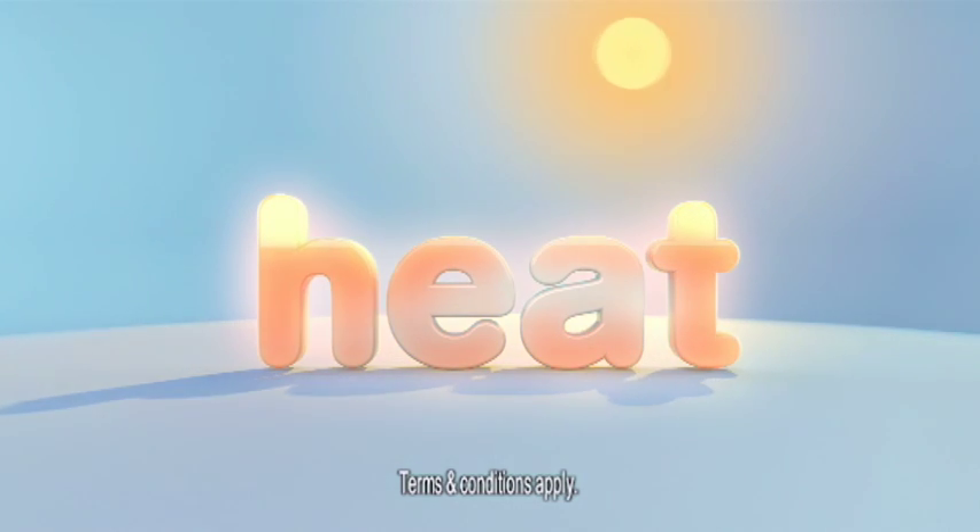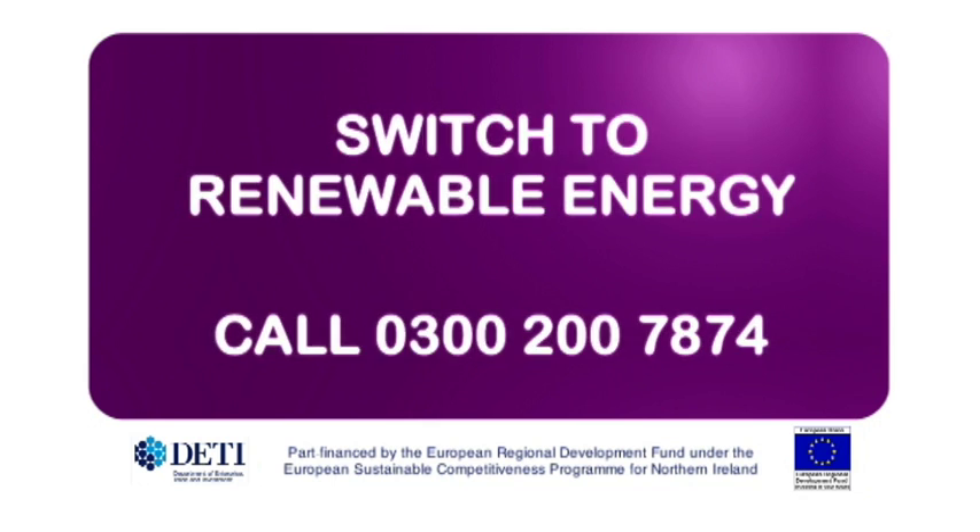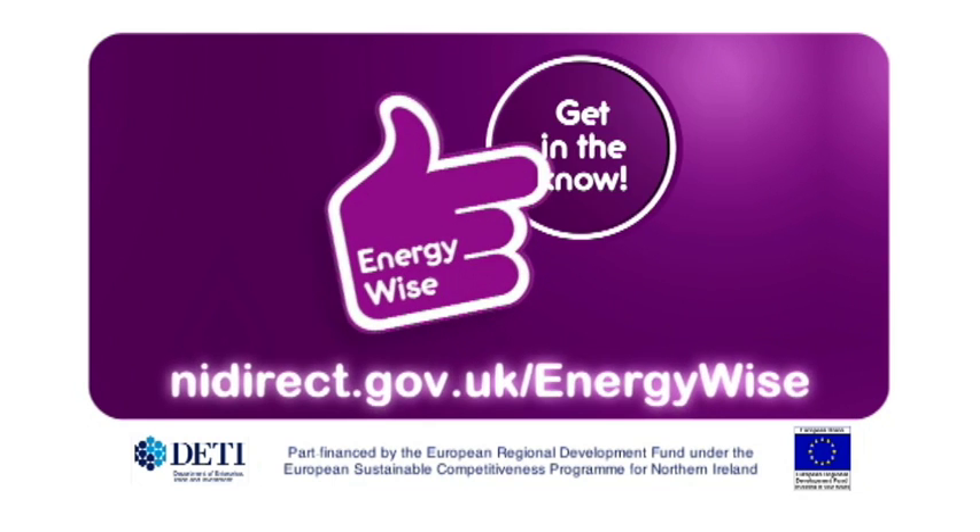And with financial support available too, now's the time to start benefiting from renewable energy. EnergyWise. Get in the know.